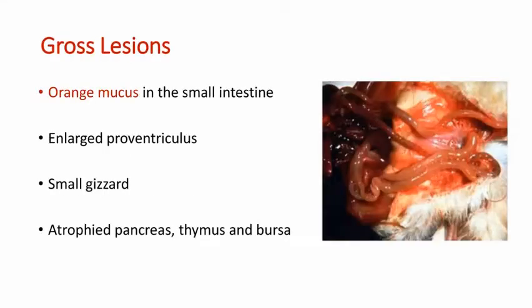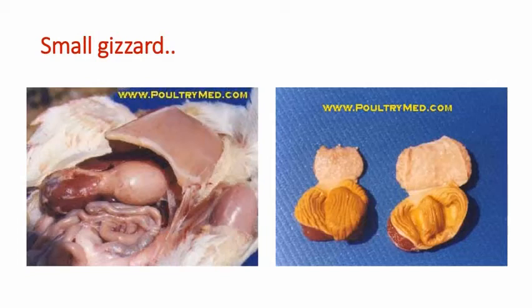Looking at the gross lesions: orange mucus in the small intestine, enlarged proventriculus, small gizzard, and atrophied pancreas, thymus, and bursa. In these pictures you can see the proventricular enlargement — the proventriculus is large and almost the same size as the gizzard. Encephalomalacia or rickets may be seen occasionally in affected birds. No consistent microscopic lesions are found.